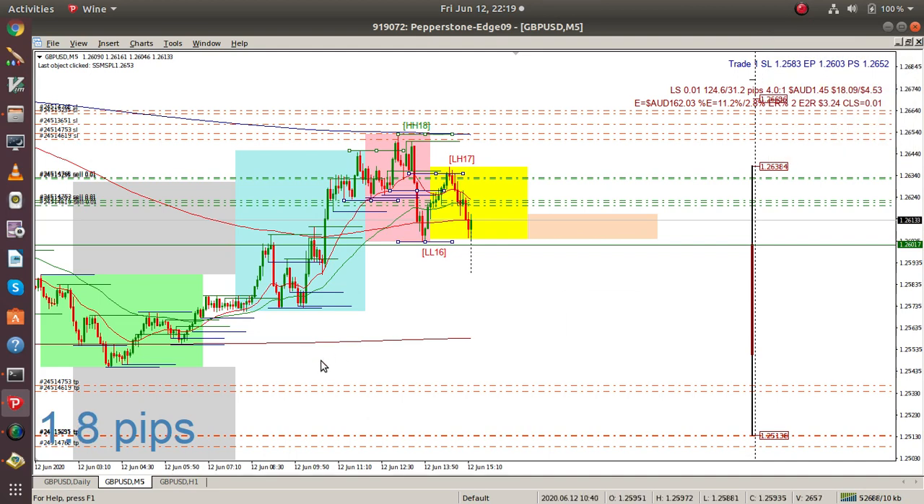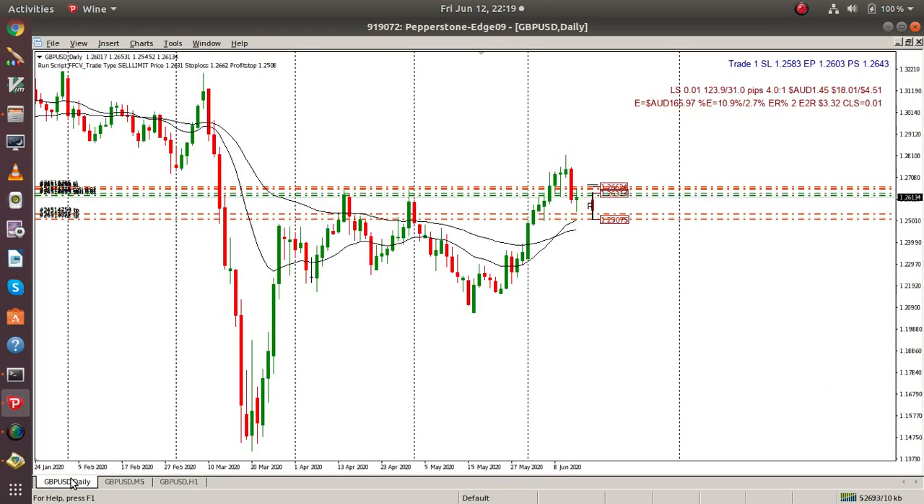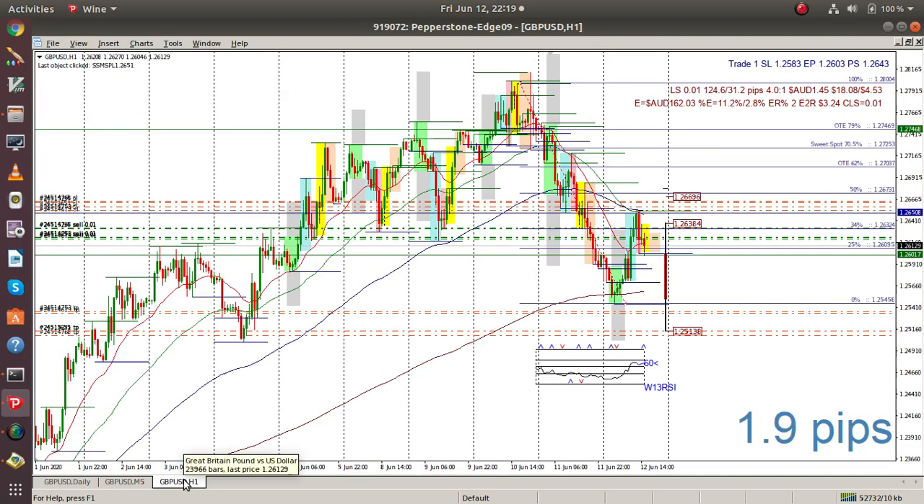Before I go, I'll just show you what it looks like on the daily. Here I've got this — it seems to be heading down.